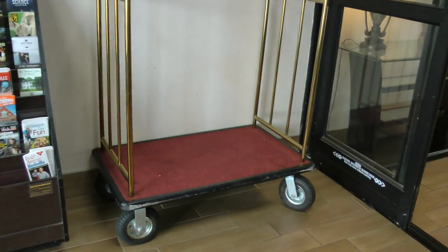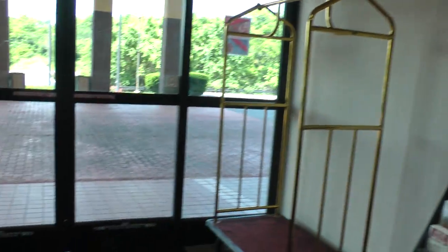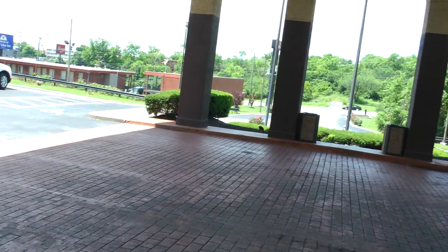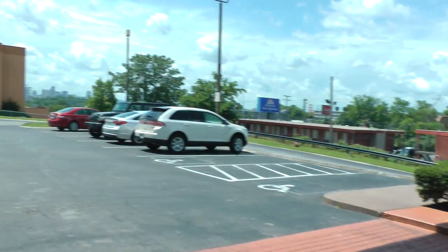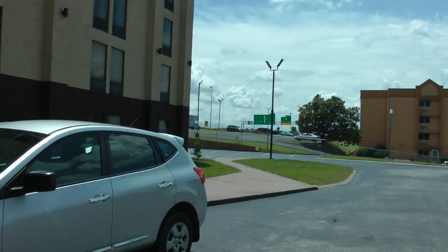Here are the cars. This is the portico. There's the skyline, and there's traffic on Highway 65.